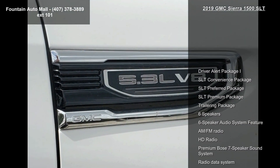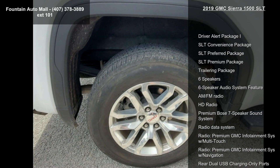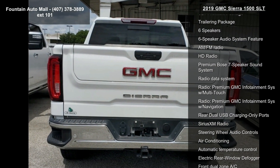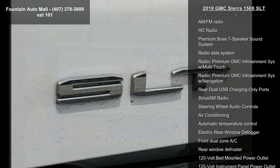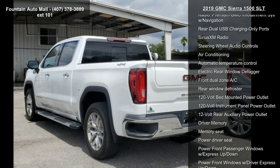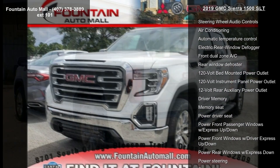Some of the top features included with this vehicle are Driver Alert Package I, SLT Convenience Package, SLT Preferred Package, SLT Premium Package, Trailering Package, 6 Speakers, 6 Speaker Audio System Feature, AM FM Radio and HD Radio.